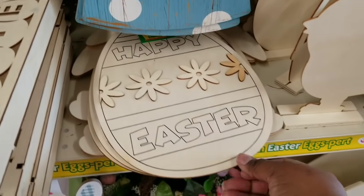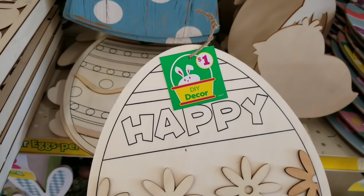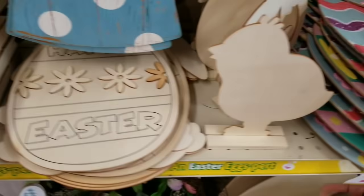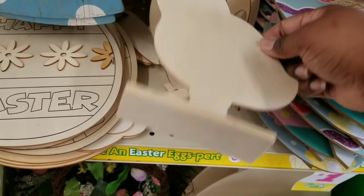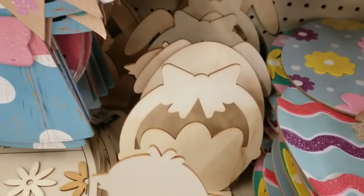They also have the multi-layer wood designs. These are at the Dollar Tree for $1.25, but they're only $1 here at Family Dollar. They had little farmhouse designs and little Easter designs on little pedestals as well.